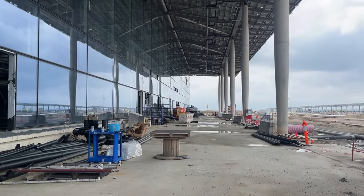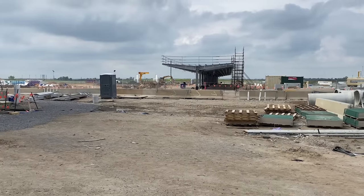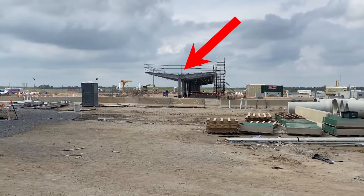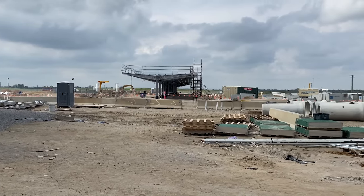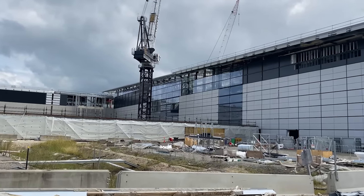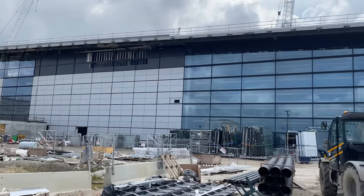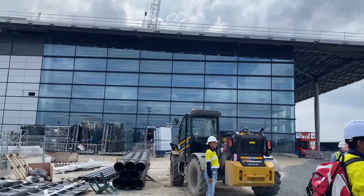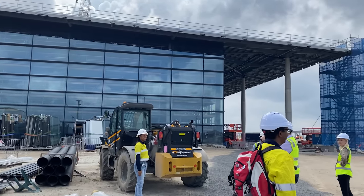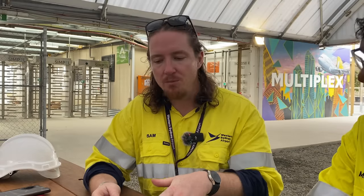Just out here is where taxi stands, bus bays and pickup points will be located for passengers. This is the undercover walkway out of the terminal and to the upcoming airport terminal metro station — we'll be talking more about that later. Here's something cool about this new airport: both international and domestic flights will take off from the same terminal. Kingsford Smith has two separate terminals, so if you want to transfer you have to jump on the train or bus, which is inconvenient. But here it's going to be in the same terminal.